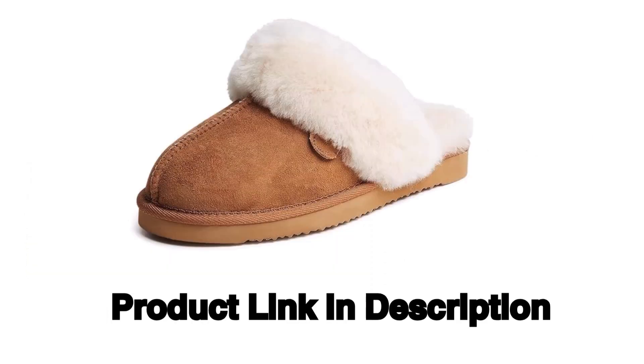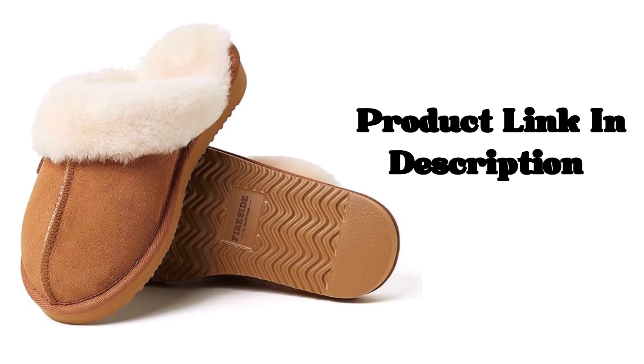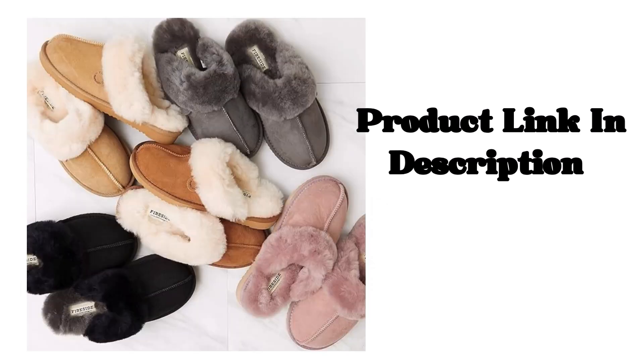Deerfoams Women's Fireside Sydney Sheerling Fur Indoor Outdoor Scuff Slipper with Wide Width. Product link in description.